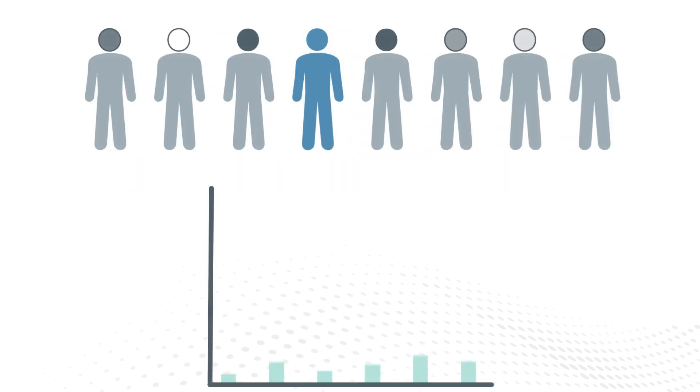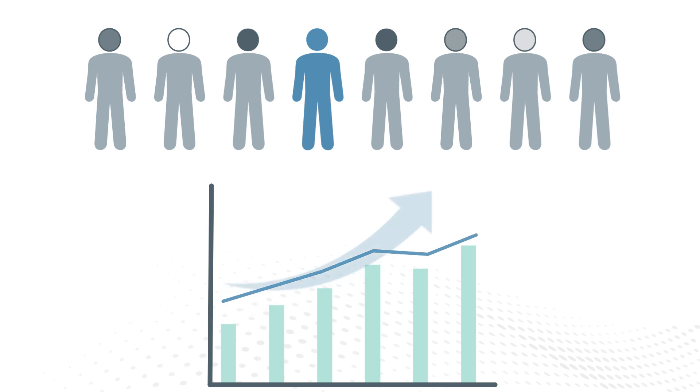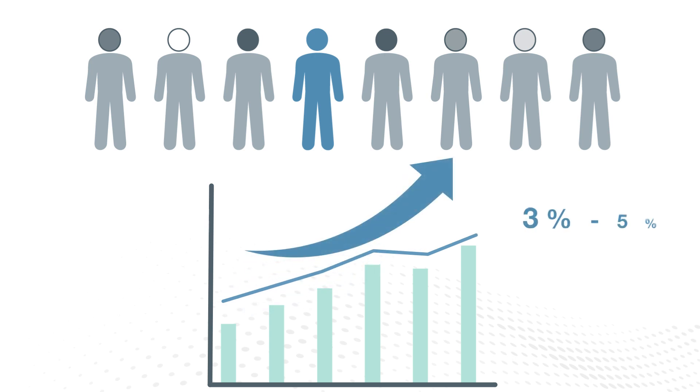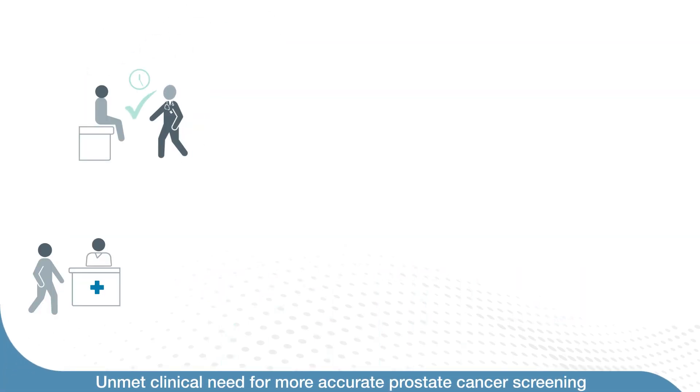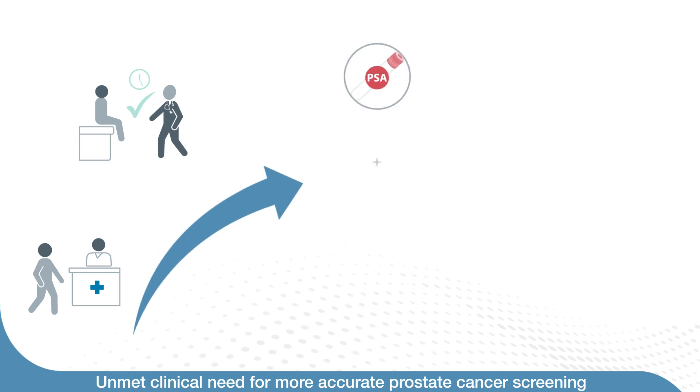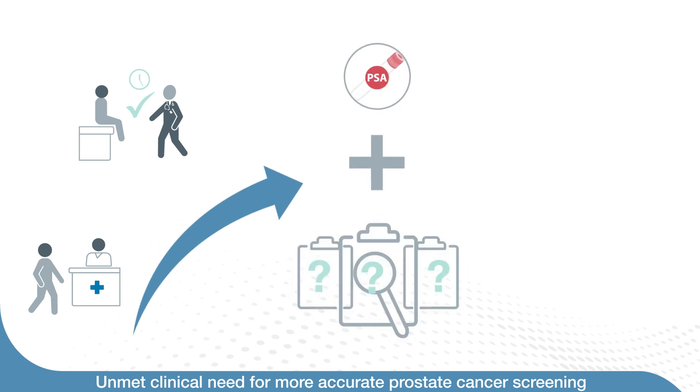One in eight men will be diagnosed with prostate cancer in their lifetime, and the number of newly diagnosed cases is growing by three to five percent every single year. We know that early detection is the key to surviving the disease, but a lack of consensus on screening guidelines leaves an unmet clinical need for an accurate test to screen the millions of men at risk for prostate cancer.